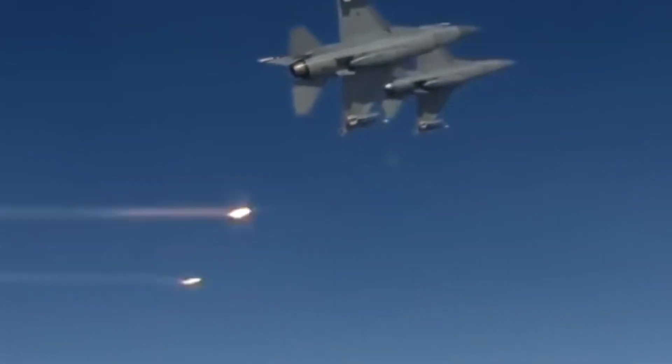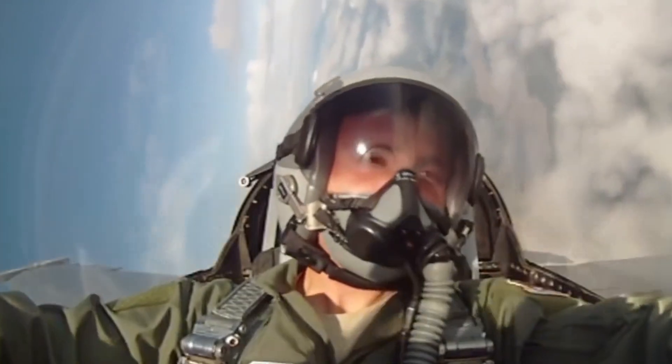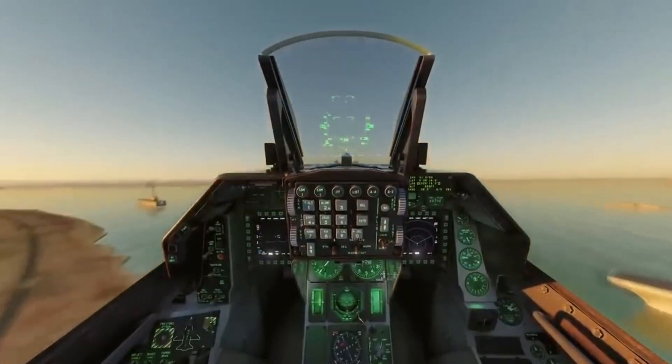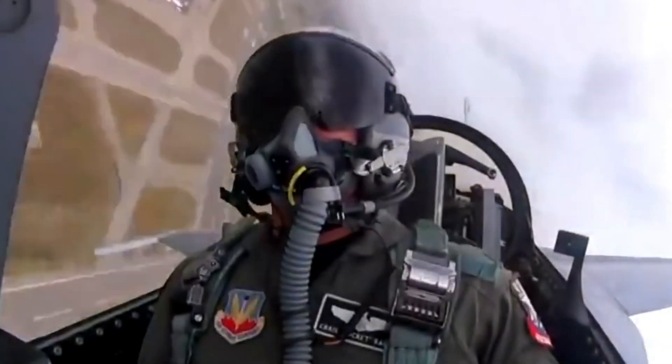The F-16's precision and firepower are further augmented by cutting-edge targeting and guidance systems, ensuring it can engage and neutralize a wide range of threats on the modern battlefield. The F-16's status as an arsenal of destruction underscores its crucial role in air forces worldwide.